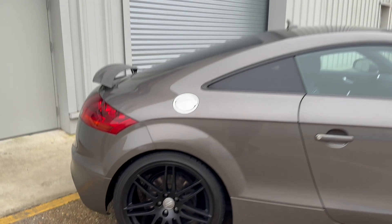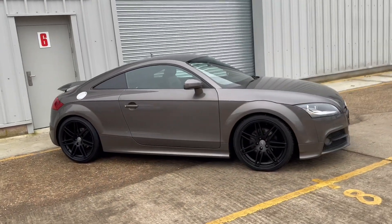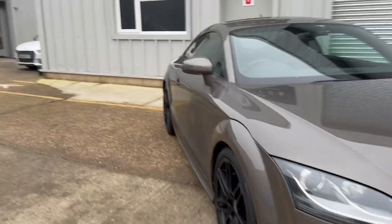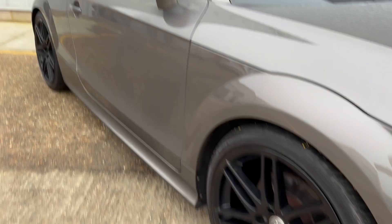That being said, we are confident about the condition of the car and we do believe that if you come to see it, you'll be very happy with it when you get here. It is a bit damp out this morning — we brought the vehicle from inside to out and it has added a bit of a haze in places. Please be assured that it is just a bit of haze and that it will come straight off.